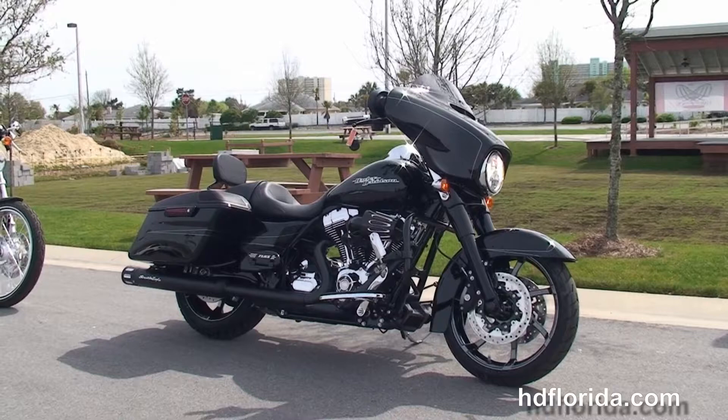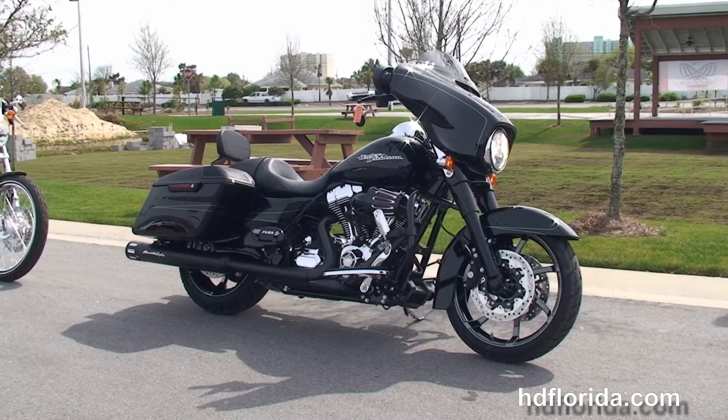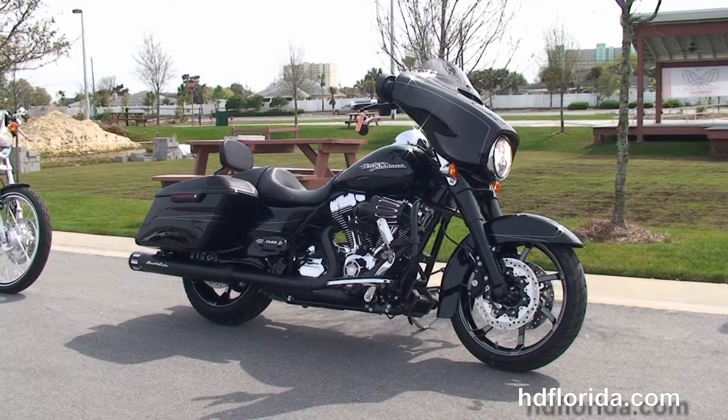We are rated number one in customer service and have over 1,200 new and previously enjoyed motorcycles for you to choose from. For more information on the Street Glide Special, click the link below, and to view the rest of our remarkable inventory, visit us at PCBHarley.com — we're always open 24-7. Remember, have one rockin', smokin', adrenaline-filled Harley day.